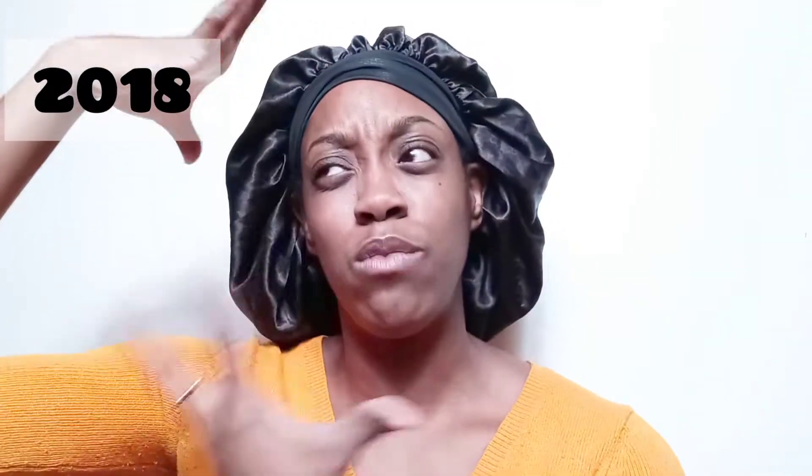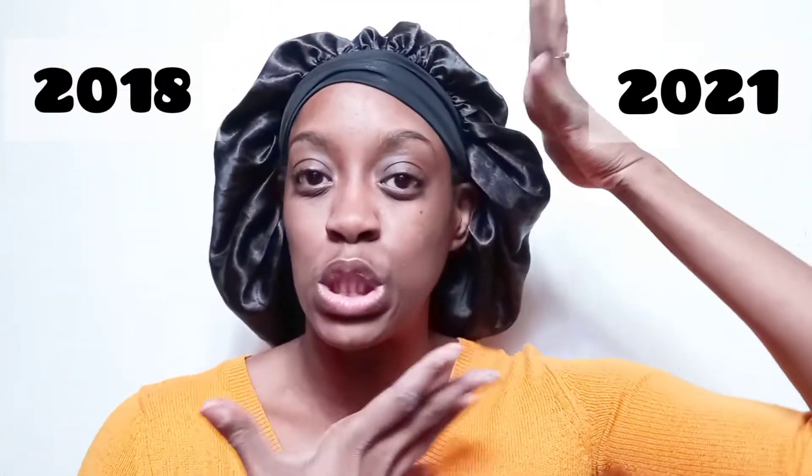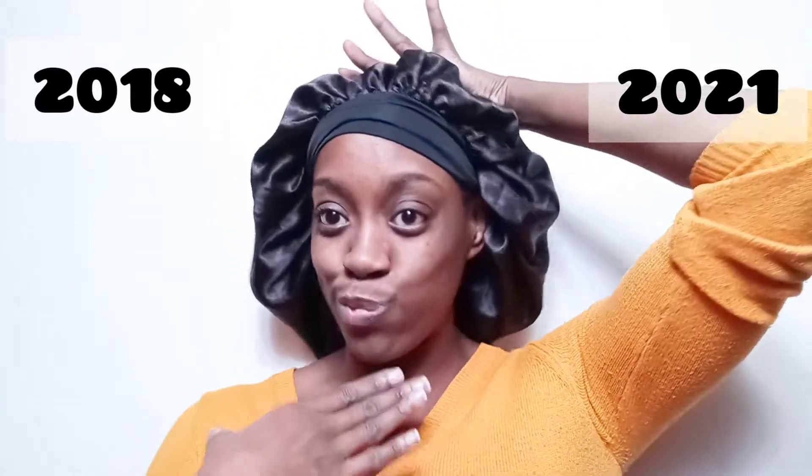So this side will do 2018, this side will do 2021 — this is my favorite side of my face. Just playing. So the first thing I want to point out is back in 2018 I wasn't using a primer. Primer didn't exist for me. I thought it was just a wasted step, kind of like extra money being spent for no reason.